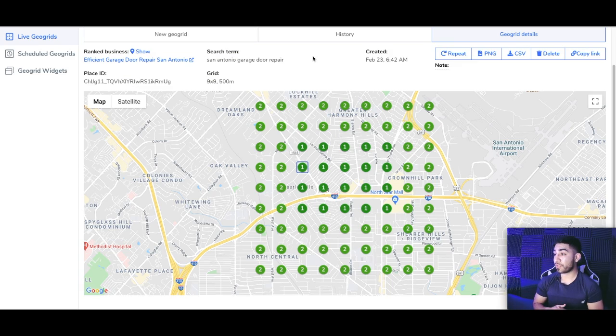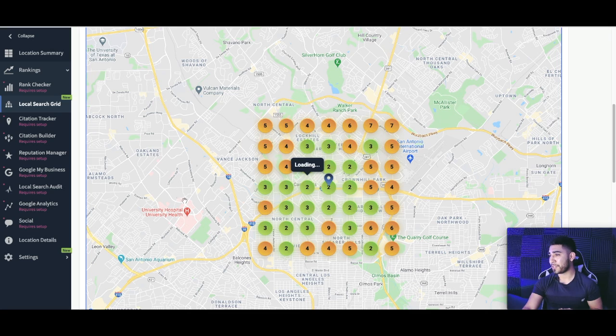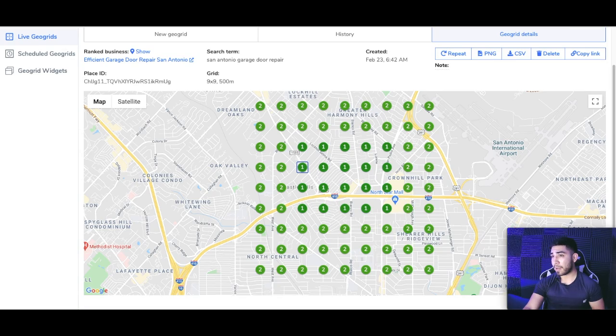First of all, I want to show you some of the results that I've got for my client, a garage door repair business in San Antonio, Texas. You can see that we're dominating the local area, looks like position one and two for the most part. I also did a search using what I think is the new tool from Bright Local — not sure exactly how accurate it is, I just wanted to get another perspective on the actual rankings. We're also getting some top two, top three positions. I also did a search in Incognito and saw very similar results.